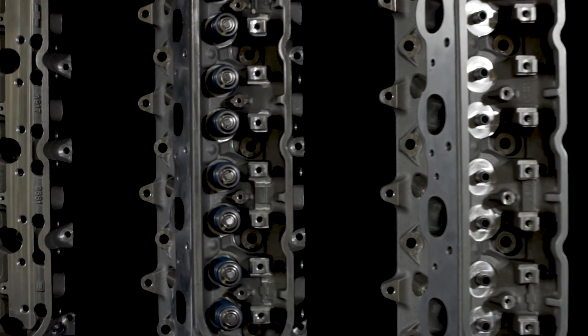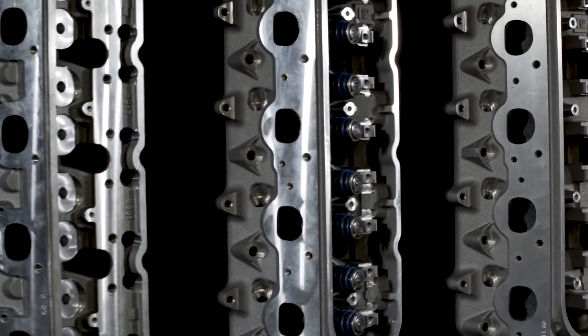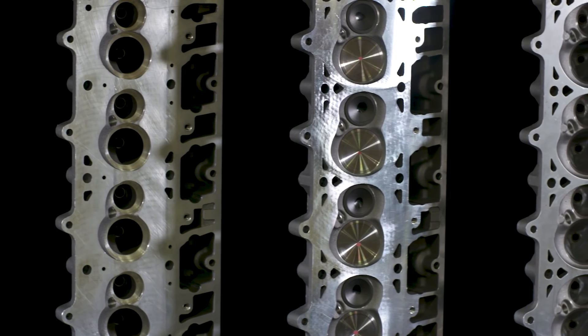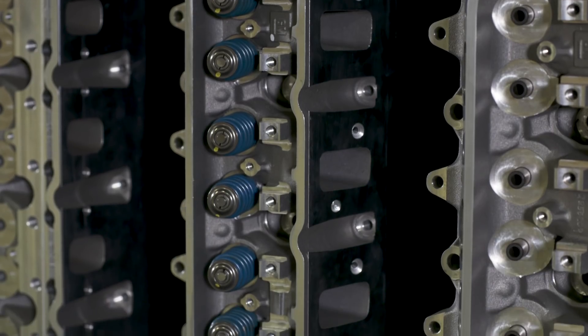Cylinder head selection is one of the most important contributors to an engine's performance, because it ultimately determines how much air the engine can process to generate horsepower. The top tier of Chevrolet Performance's cylinder head ladder is the maximum performance LSX heads.